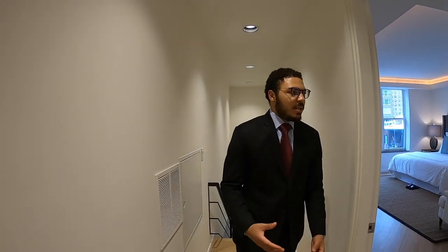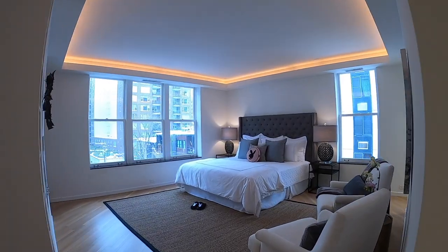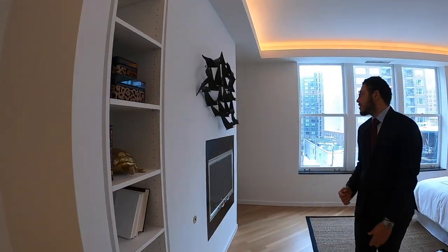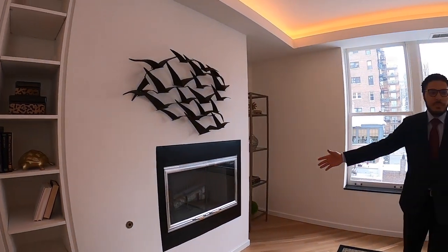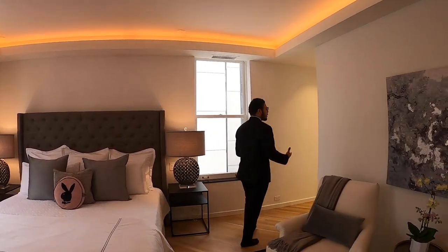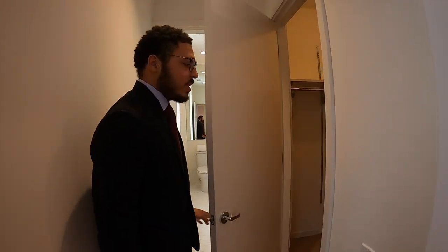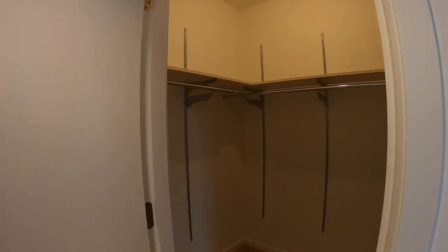We've made our way to the second level of this penthouse. This is the master bedroom — it has custom built-ins, a nice gas fireplace, and his and hers bathrooms, which is really cool. Coming this way, there's her closet.